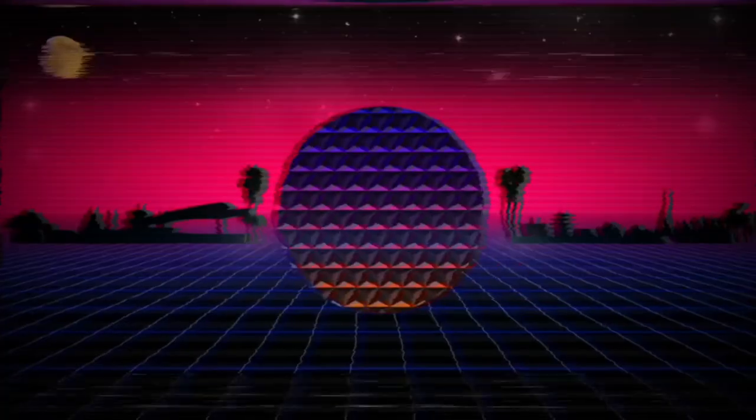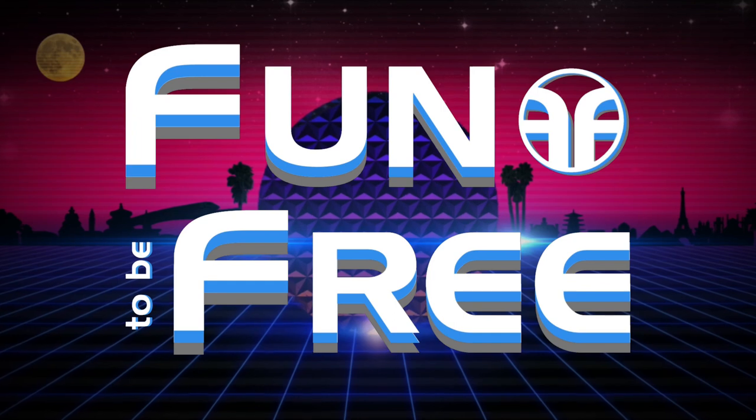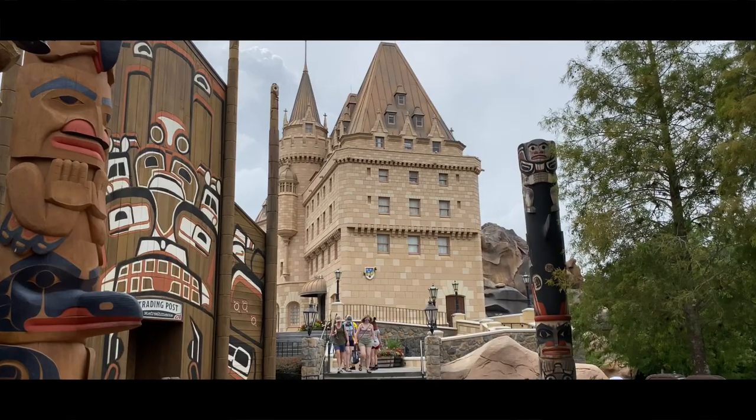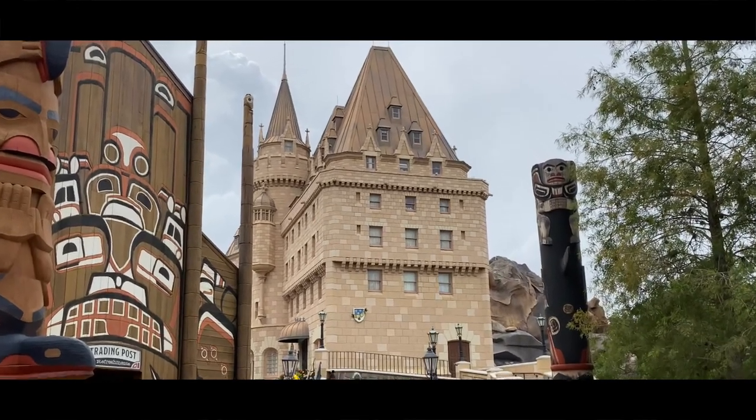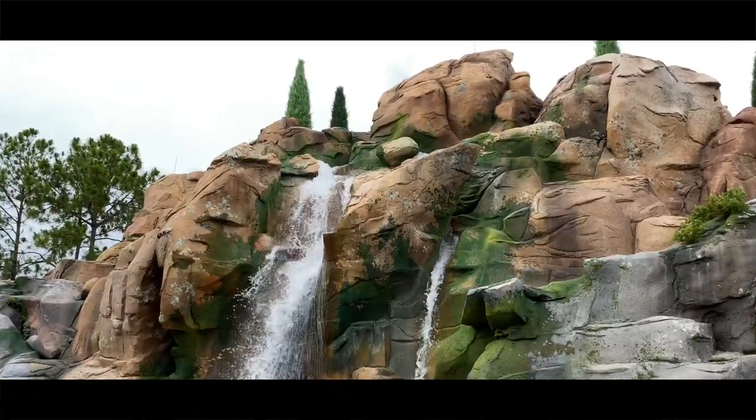Hello everyone and welcome to Fun To Be Free. Today's journey brings us to the Canada Pavilion in World Showcase at Epcot. Hey explorers, John with Fun To Be Free inviting you to follow me as we discover fun together. Let's go.